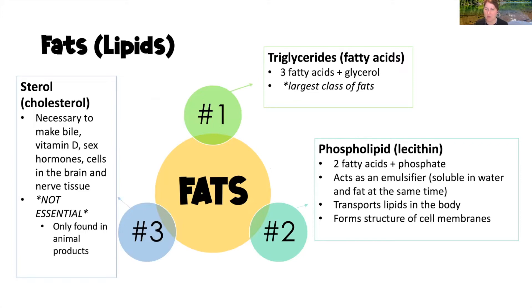Triglycerides, also called fatty acids, consist of three fatty acids plus a glycerol, and are the largest class of fats. Phospholipids, also called lecithin, consist of two fatty acids and a phosphate chained together. They act as emulsifiers — soluble in both water and fat — and transport lipids through the body while forming cell membrane structures. Sterols, also called cholesterol, are necessary to make bile, vitamin D, sex hormones, brain cells, and nerve tissues, and are only found in animal products.